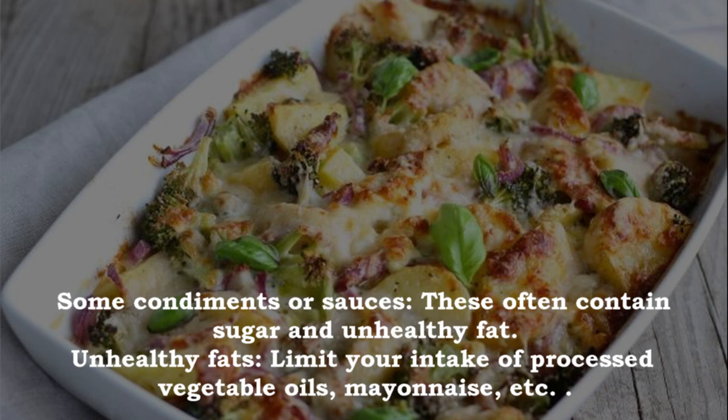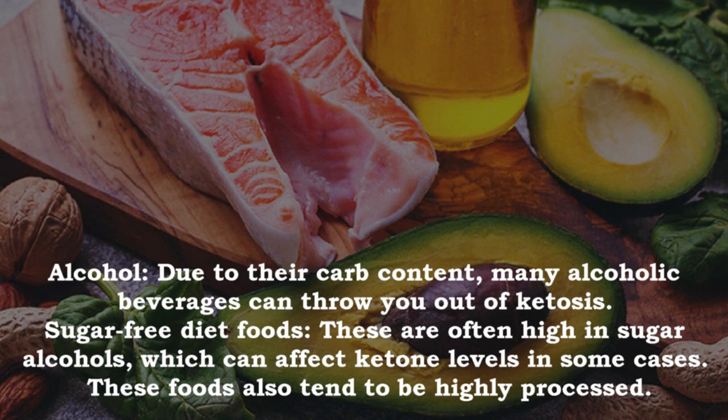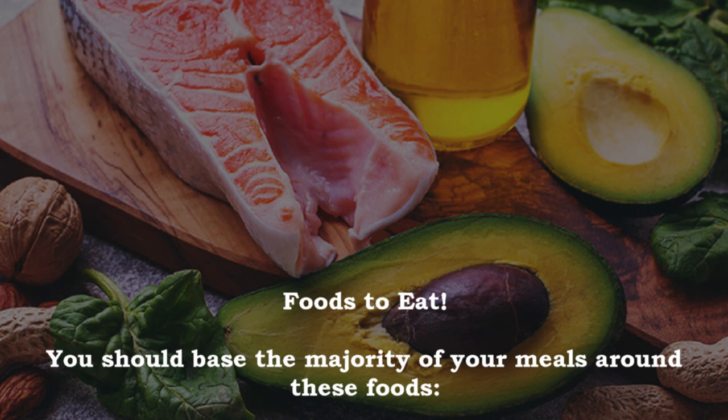Also avoid low-fat or diet products, which are highly processed and often high in carbs; some condiments or sauces that contain sugar and unhealthy fats; processed vegetable oils and mayonnaise; alcohol, as many alcoholic beverages can throw you out of ketosis due to their carb content; and sugar-free diet foods, which are often high in sugar alcohols that can affect ketone levels and tend to be highly processed.